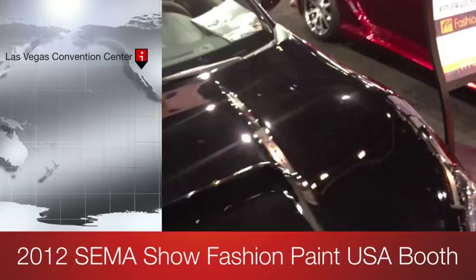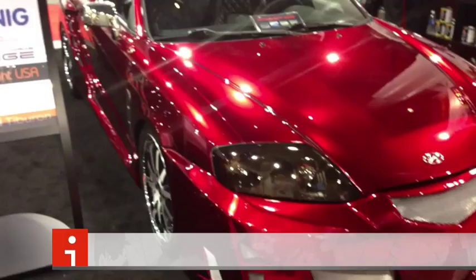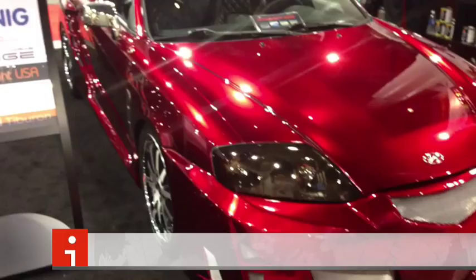Here's an FRS behind us. It's been fully repainted with their black metallic. You can see how shiny and beautiful it is. They also have here a Hyundai Tiburon with the candy red.